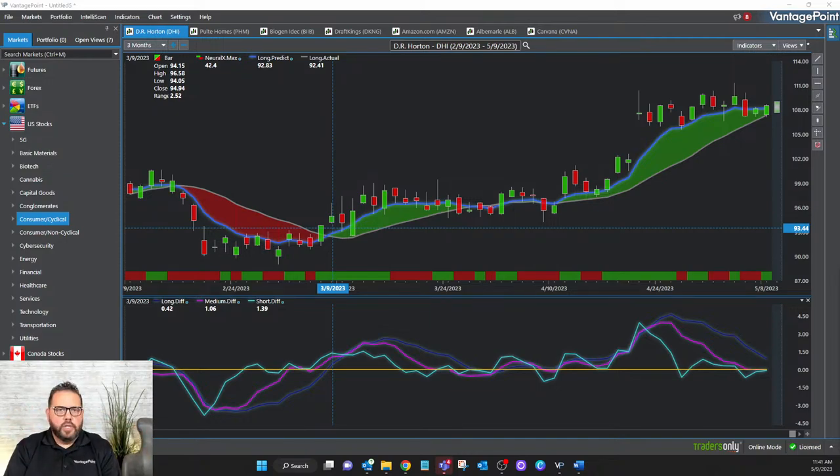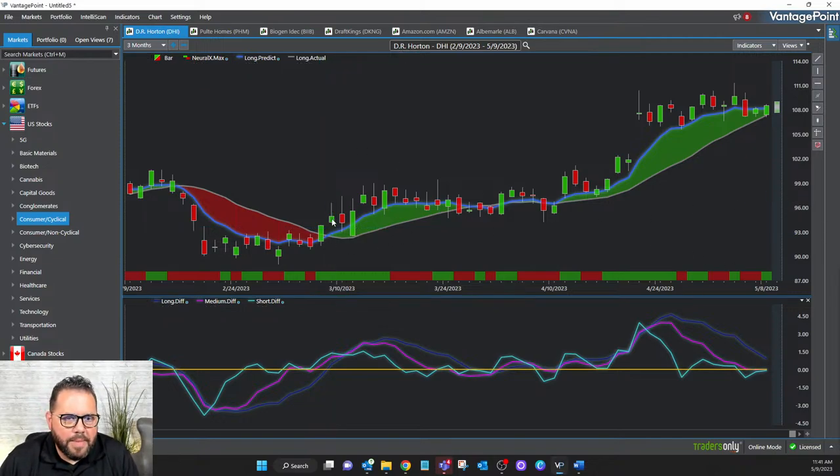If you are a stock trader, you can use the AI to find stocks that are expected to start trending. If you're a futures trader, the AI doesn't necessarily care about the asset per se — the AI cares whether it can do the analysis and pick up on those hidden patterns and relationships. Here on March 9th, the blue line crossed above the black line. When you want to find an explosive move, that blue line crossing above the black line — the predicted moving average — is exactly that explosive move signal.